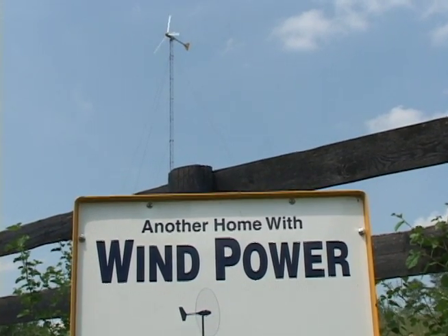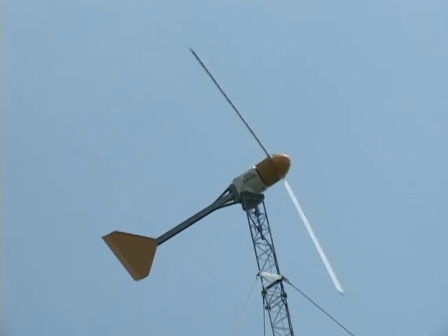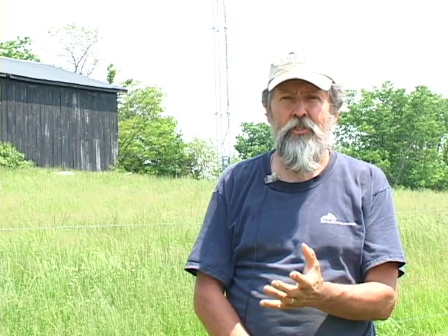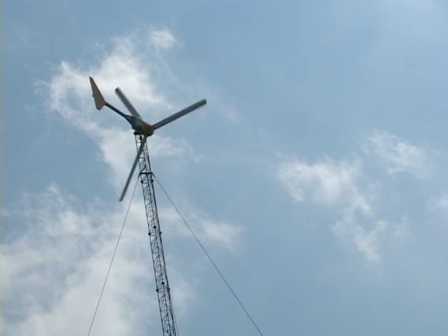We had great hopes for our wind turbine that we installed a year ago this month, and this is the wind turbine here. This was one of the first in Kentucky for home use. It's a 10-kilowatt wind turbine on a 140-foot tower.